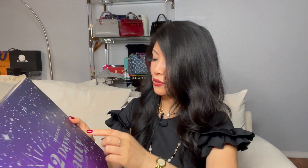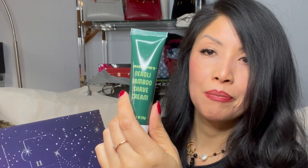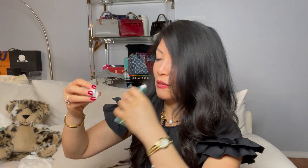Let's open number two. Number two: Neroli bamboo shave cream. Let's take a smell — it's sealed but I can actually smell it. Neroli has kind of a floral scent; it smells like yellow flowers to me, if that makes any sense. Use shave cream on your legs, ladies — do not use soap, it will dry your legs.